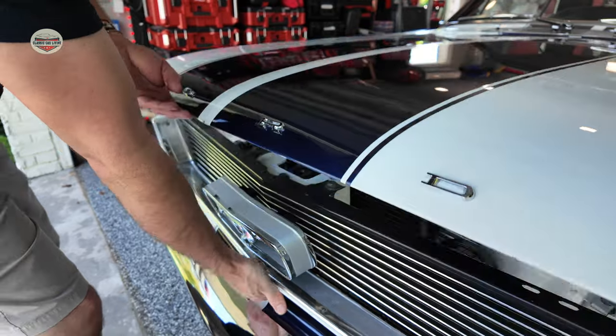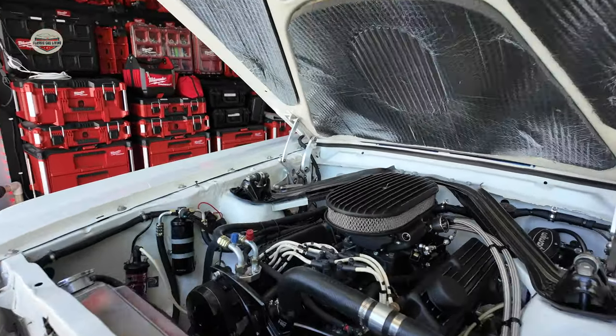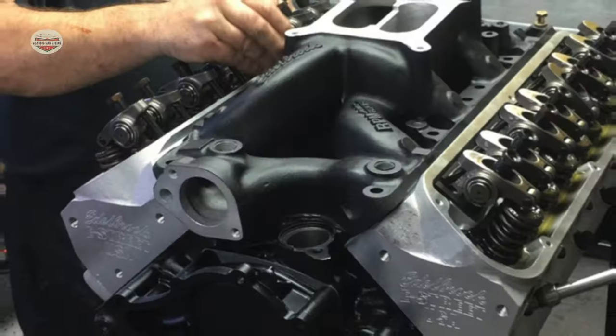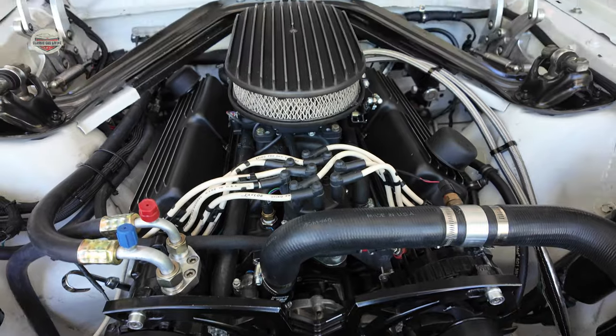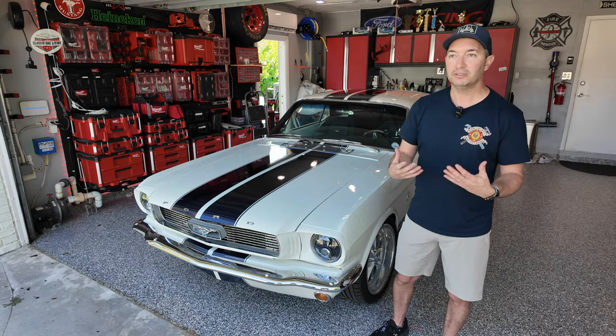It's a 302 block stroked out to a 347. It's got Eagle rods, Eagle crankshaft, forged pistons, and a comp cam — I think the numbers are 576 intake and 600 exhaust. So it's throaty. It's really got that cam.